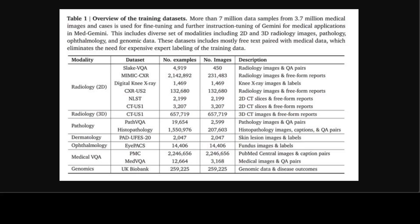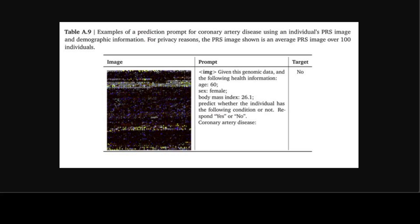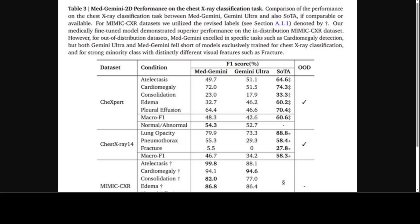They have also evaluated Gemini and Med Gemini on a comprehensive set — you can read more about it in the paper, and I will drop the link in the video description. For processing 3D CT data, the Gemini video encoder was used where the time dimension was treated as a depth dimension. For processing genomics data, risk scores for a variety of traits are encoded as RGB pixels in an image.